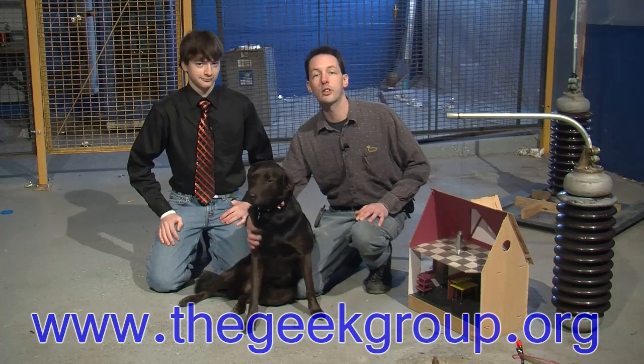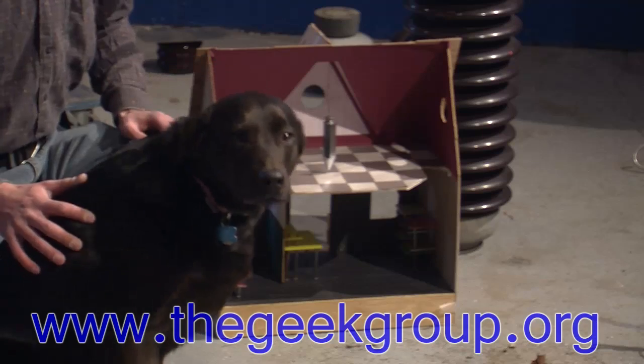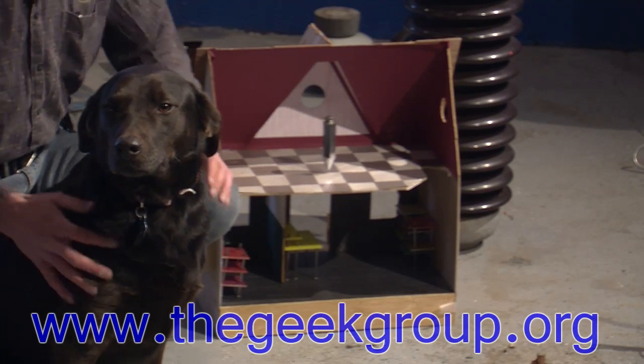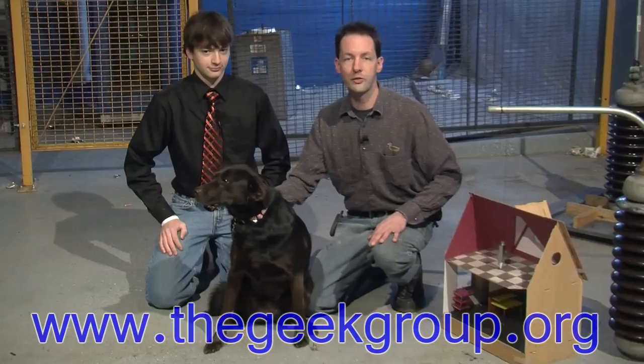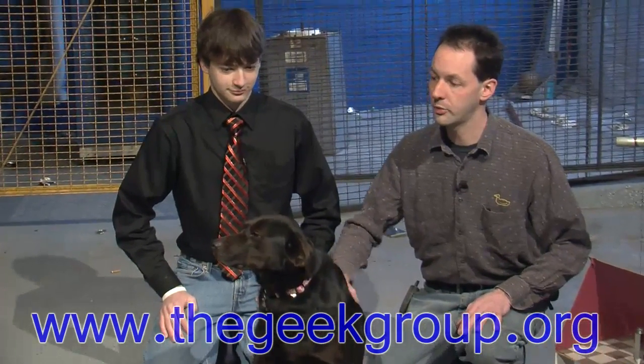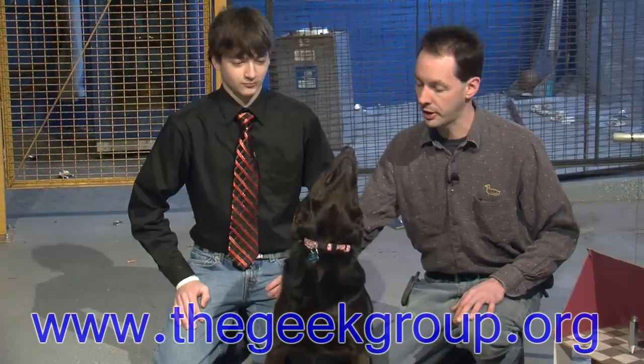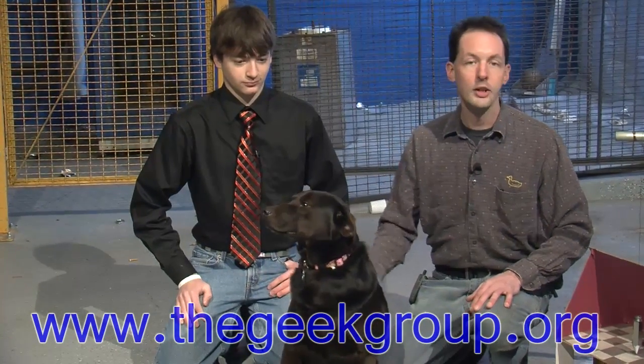Omni is in this video because we've had a lot of people write in saying, "Who's the dog? She's so cute! Put the dog in more videos!" So this is Omni the Wonder Dog. She's very thrilled to be here, you can tell — she's just bursting with excitement. You're in the videos. You're famous on the Internet. So the dog's in the video.